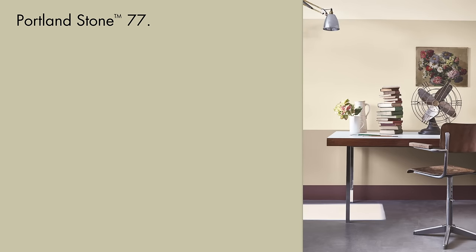Portland Stone is a much-loved putty colour with bags of character. It's earthy without looking brown and can be used as a grey but isn't cold. It's very versatile and particularly elegant alongside its sister shades,